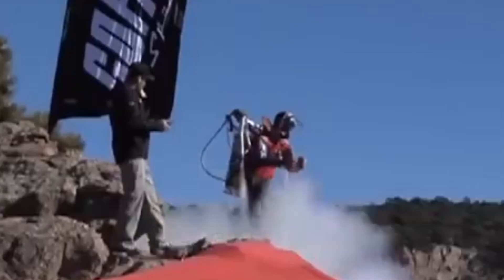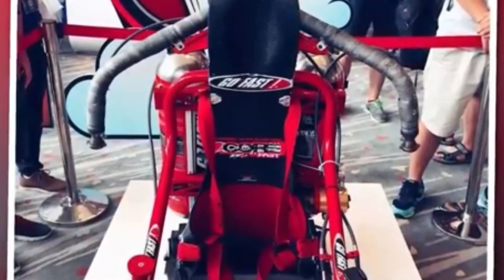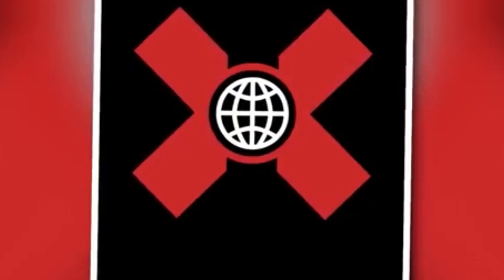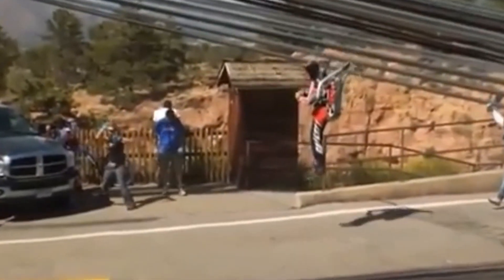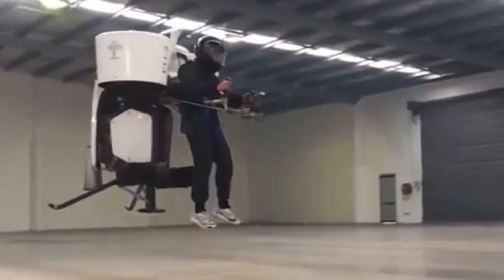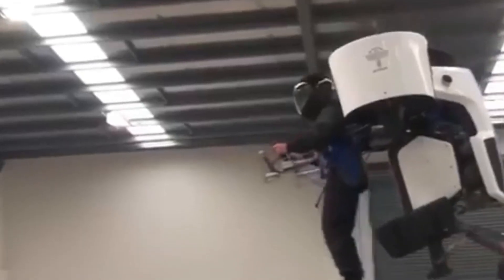Recently, Japan surprised the world by launching a new jetpack that amazed engineers from the US and China. A Japanese woman used this jetpack to perform a daring flight near a tall skyscraper — a moment that looked like something out of a superhero comic. People were stunned by how advanced the technology was. The person behind it is a skilled engineer who designed a powerful propulsion system worn on the arm. The view of her flying above the city, leaving trails like fireworks, was not a trick — it was real.